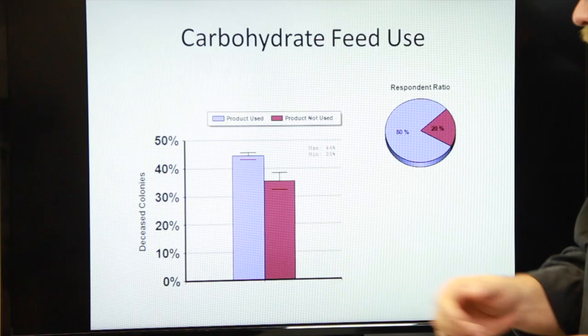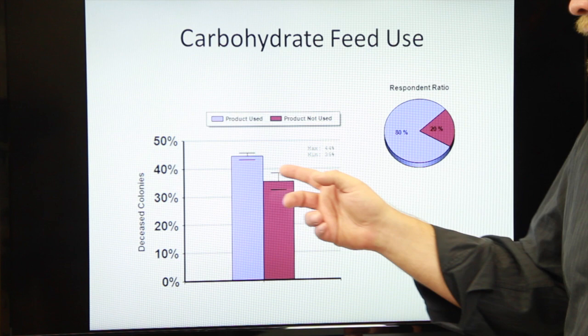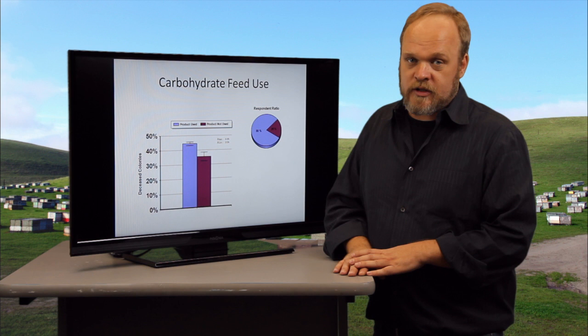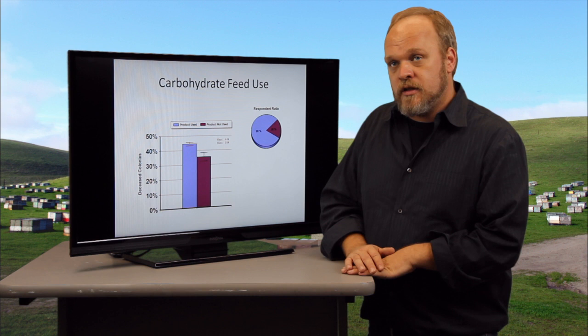Feeding carbohydrates is an essential practice with beekeeping. Basically, do we feed our colonies or not? These results are sort of counterintuitive in the fact that it says that people who use the product lost a lot more colonies than those who did not use the product. It's a very difficult result to explain. It's unclear why this is. It could very well be the people who didn't feed just had well-fed colonies already.